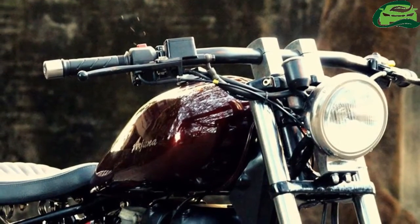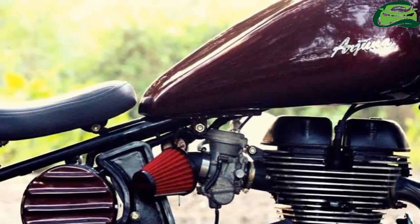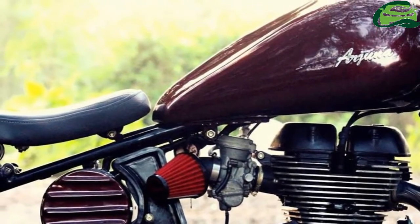The mechanicals of this motorcycle are stock, apart from the exposed conical air filter and the megaphone aftermarket exhaust.